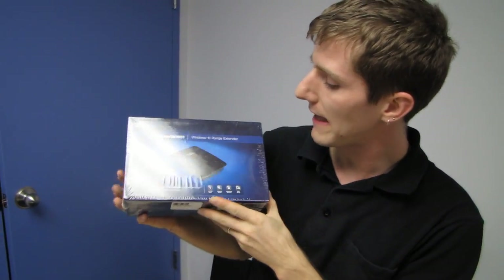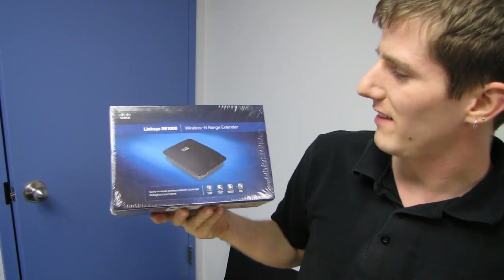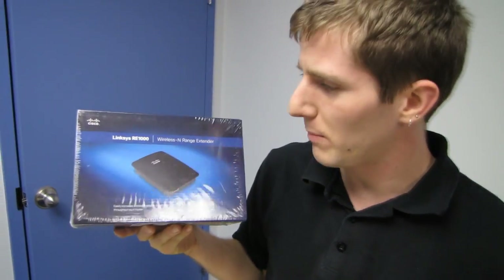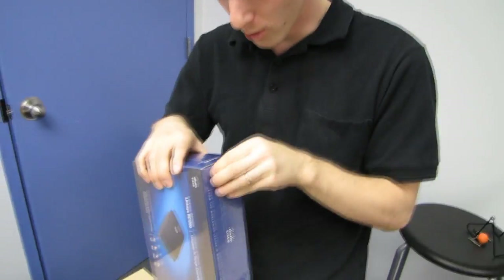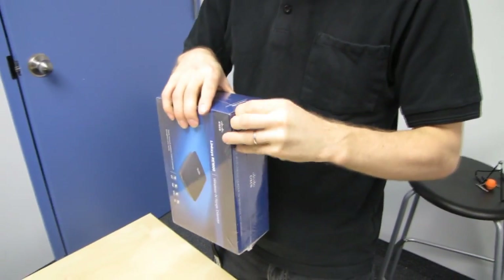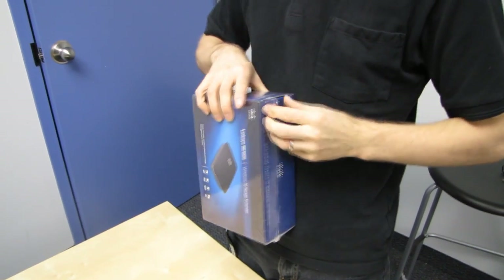Welcome to an unboxing of a product that I think probably 80% of people with a wireless network at home need, even if they don't already know they need it. This is the RE-1000 Wireless N Range Extender.